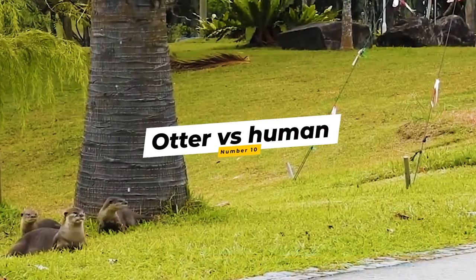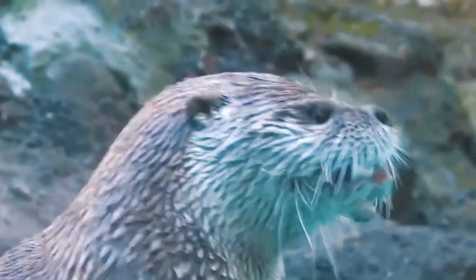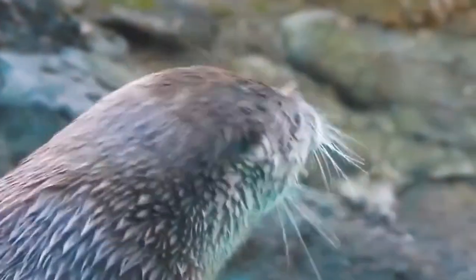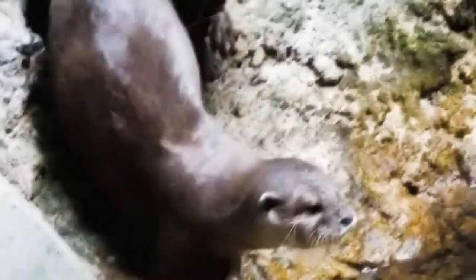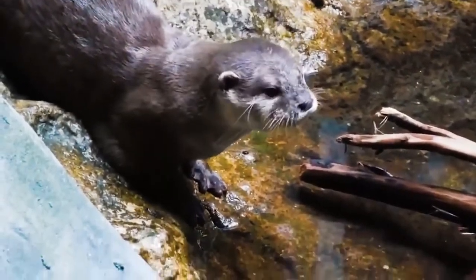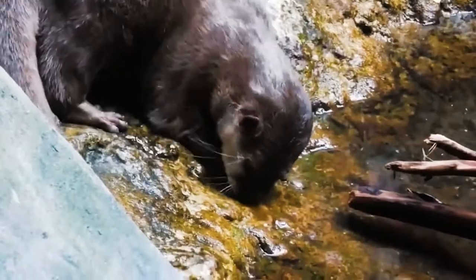Number 10: Otter vs. Human. Otters may appear gentle and cuddly, but they are still dangerous wild animals with a powerful bite and strong teeth. If you see an otter on land or at sea, keep a reasonable distance of at least 50 yards and never feed sea otters. The perfect example is this clip where an otter attacks a woman — it's obvious she is not enjoying it, and I'm sure she will remember this day for a long time.